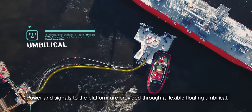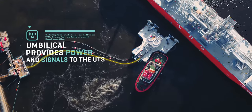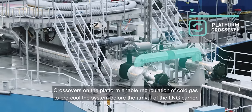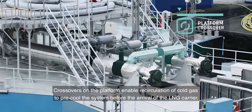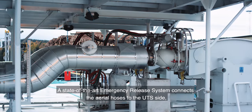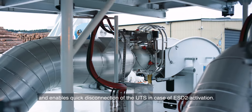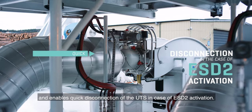Power and signals to the platform are provided through a flexible floating umbilical. Crossovers on the platform enable recirculation of cold gas to pre-cool the system before the arrival of the LNG carrier. A state-of-the-art emergency release system connects the aerial hoses to the UTS side and enables quick disconnection of the UTS in case of ESD-2 activation.